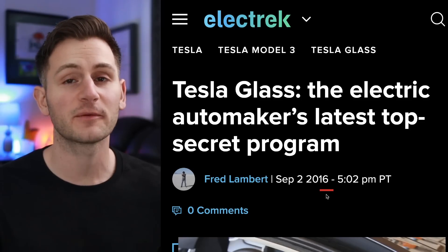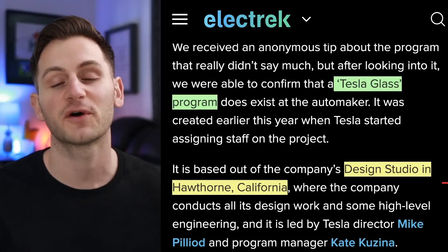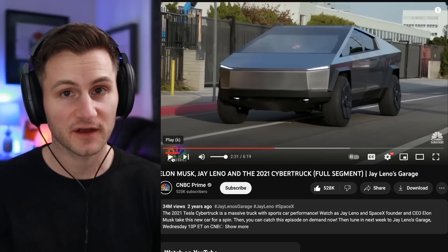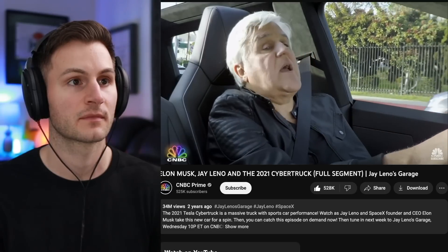Some of you probably remember this. Back in September 2016, it was first reported that Tesla was working on a top secret special glass program. This was supposedly taking place at the design studio in Hawthorne, California. Two years ago, Elon said this — having a glass like this is actually quite hard because it's so sloped. Is that a special kind of glass?